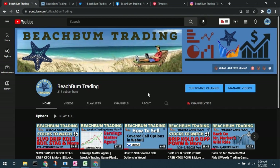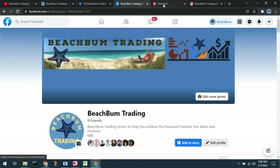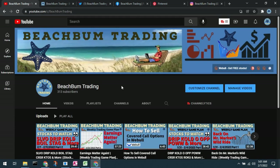The content of this video was produced by Beach Bum Trading. We hope you will choose to join us in the Beach Bum Trading community and subscribe to our YouTube channel. Visit us at beachbumtrading.com — the bum without the U — and similarly on Twitter, Facebook, Pinterest, and Instagram. All links to our social media sites will be included in the description box below.